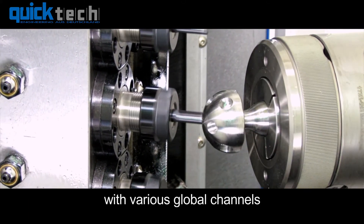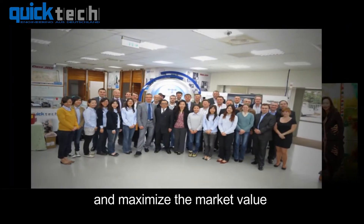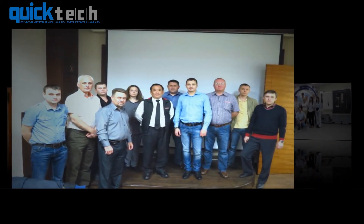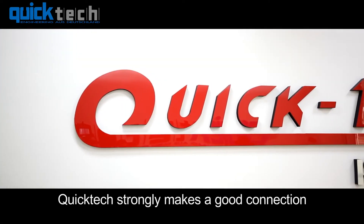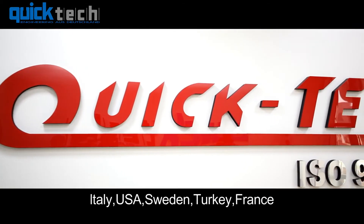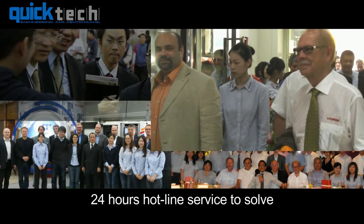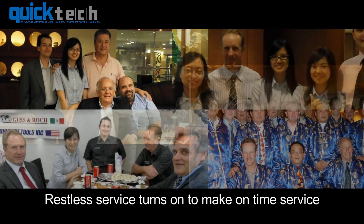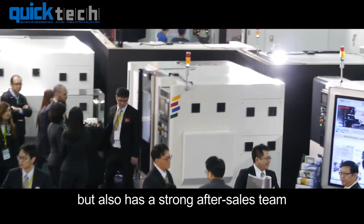Through strong and tight relationships with various global channels, QuickTech creates a win-win for both sides and maximizes market value. QuickTech maintains good connections with every sales channel in Germany, Italy, USA, Sweden, Turkey, and France. A 24-hour hotline service solves all troubleshooting from the customer side, with restless service ensuring on-time support.